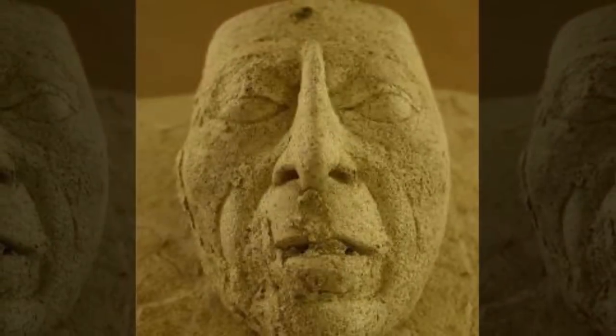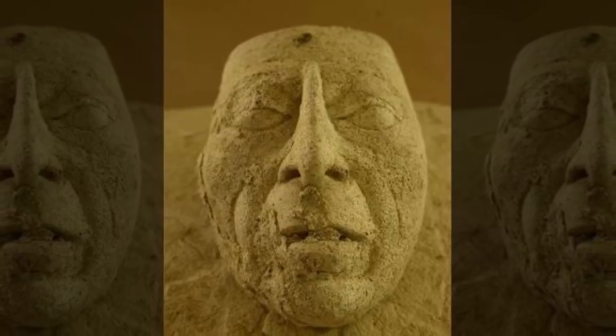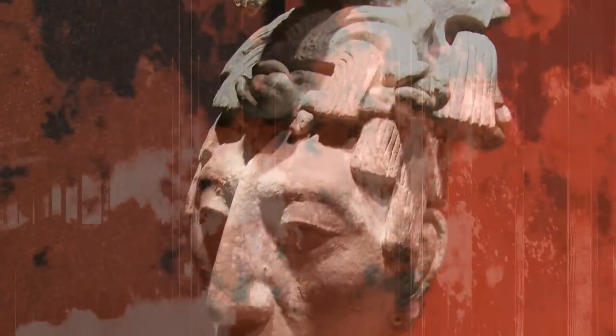Some are still skeptical that this is actually the infamous king and think that the teeth indicate the person here is much younger than expected. In any case, a burial mask and jewelry were found inside. Other objects were recently discovered underneath the Temple of Inscriptions just recently in 2018, which would show more detail of what he could have actually looked like.